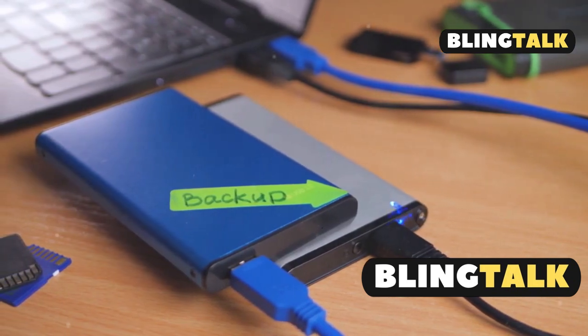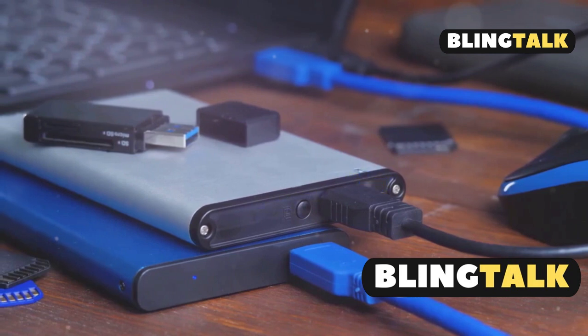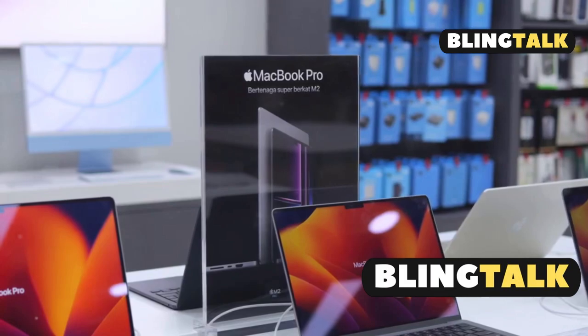Next, consider external SSDs. High-speed options like the OWC Envoy Pro Electron offer up to 4TB of extra space. Plus, they're often cheaper than Apple's upgrades — a win-win.